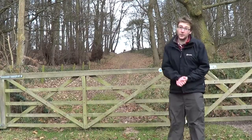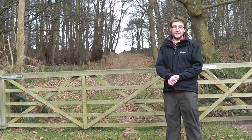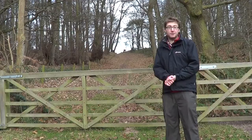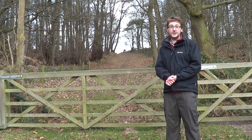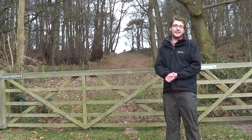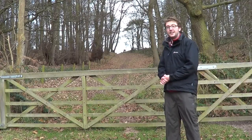Here we are at the Northern Escar. You may be wondering what an escar is. Basically it's a ridge of gravel that was deposited thousands and thousands of years ago, after the last Ice Age when the meltwater retreated. Just like the Ice Age movies! Let's have a closer look.